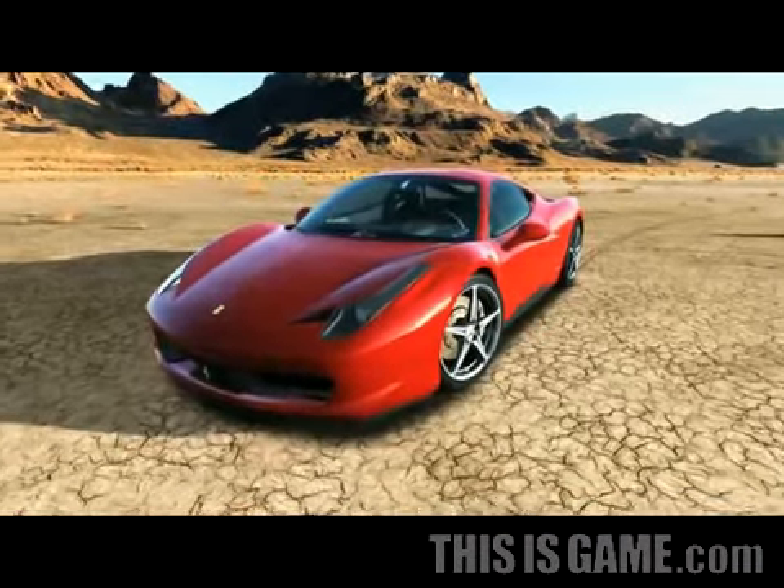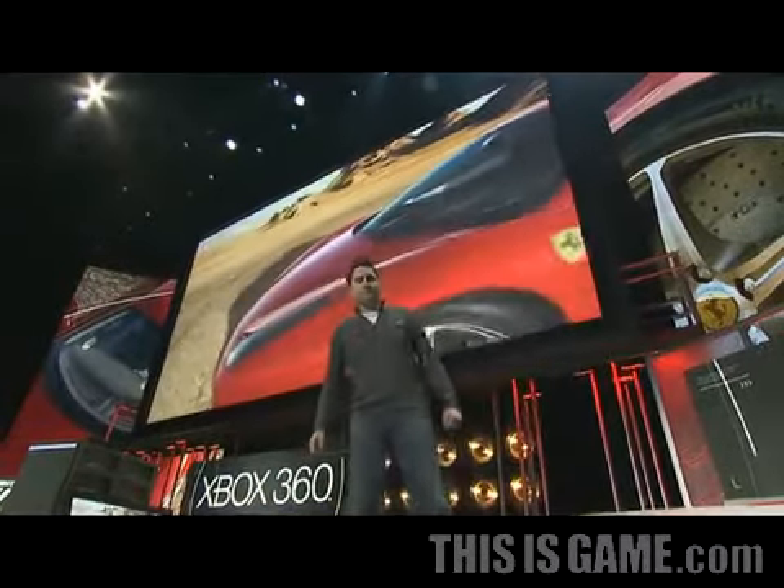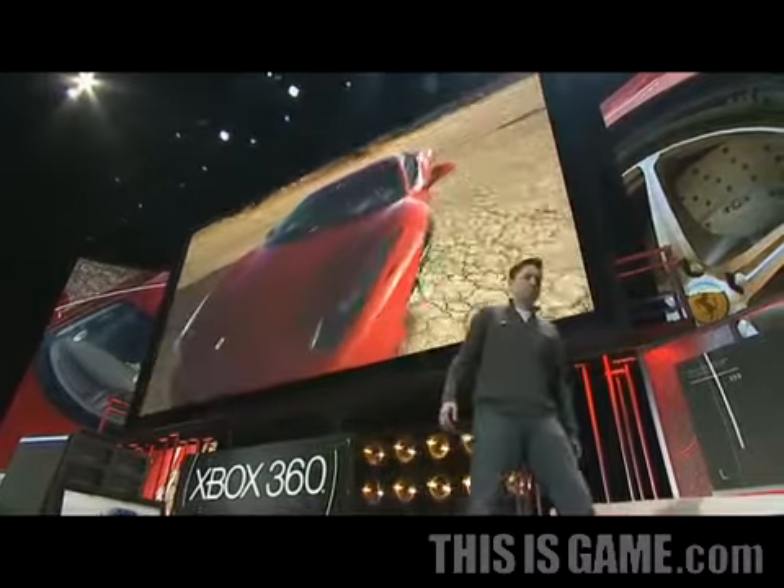Using Kinect, you can break through the screen and literally walk up to the car. You can walk around the car and check it out from any angle.